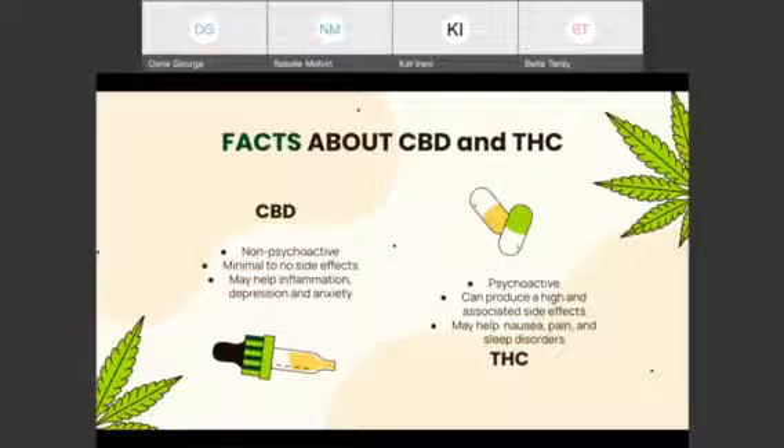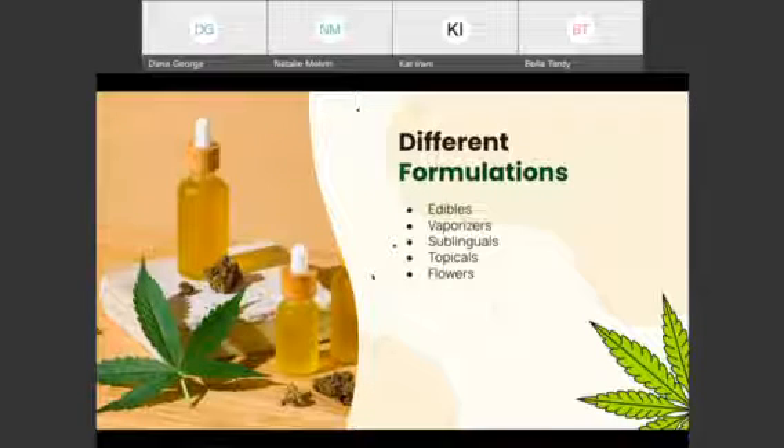Both CBD and THC are still federally illegal substances and only approved for medication or recreational use in certain states. There are many different formulations of medical marijuana available to users. Edibles include things like capsules, tablets, baked goods, honey, teas, coffees, and other mixes.